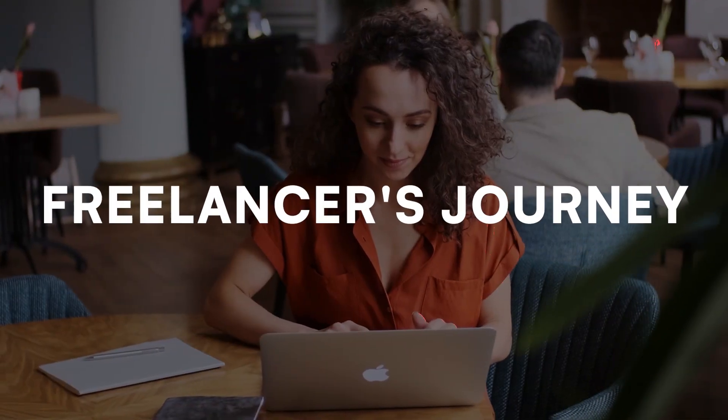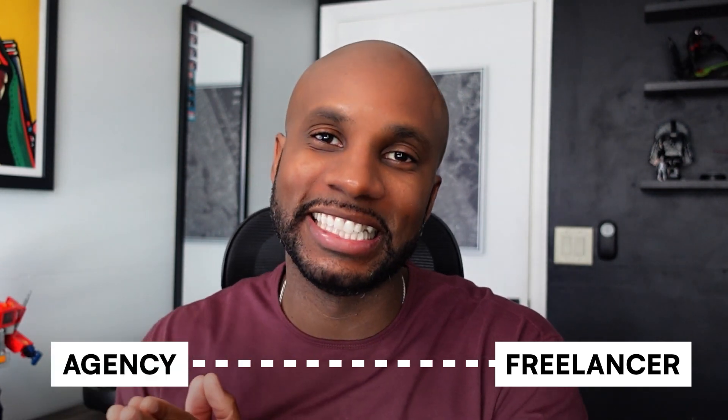What is good, y'all? John here. You know the vibes. In today's video, I'm talking about the freelancer's journey. I'm going to break down how you can start as a freelancer and segue into the agency side of things to help grow and scale your efforts.